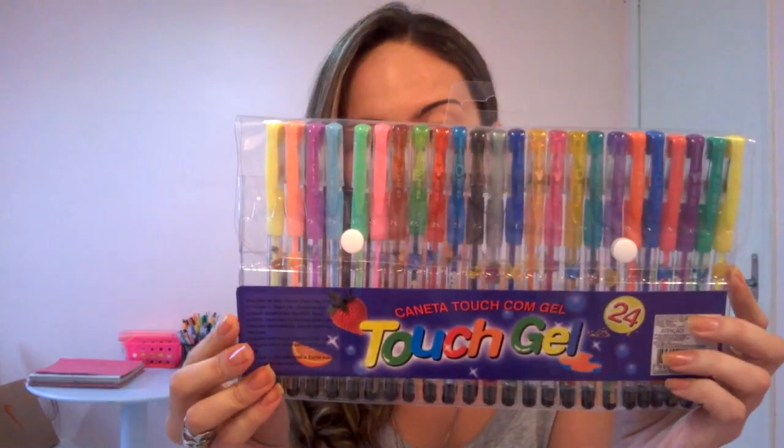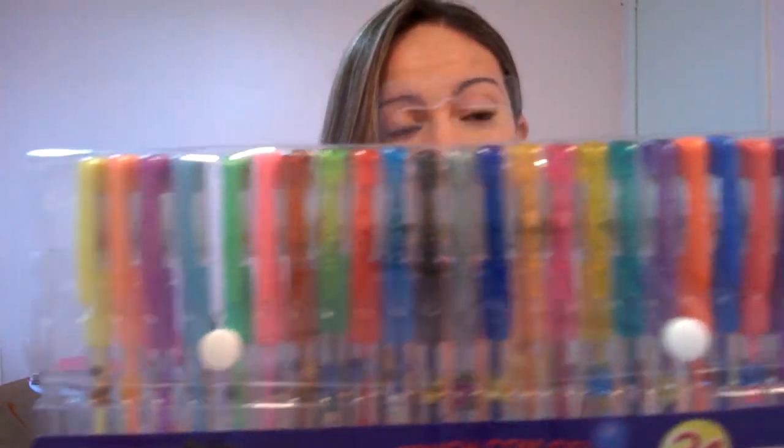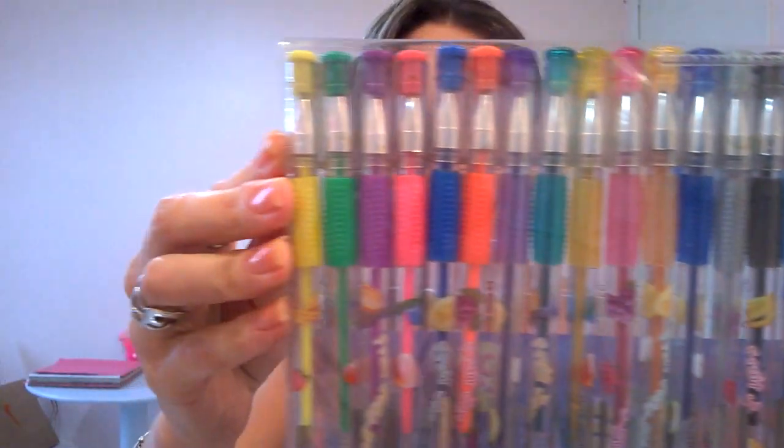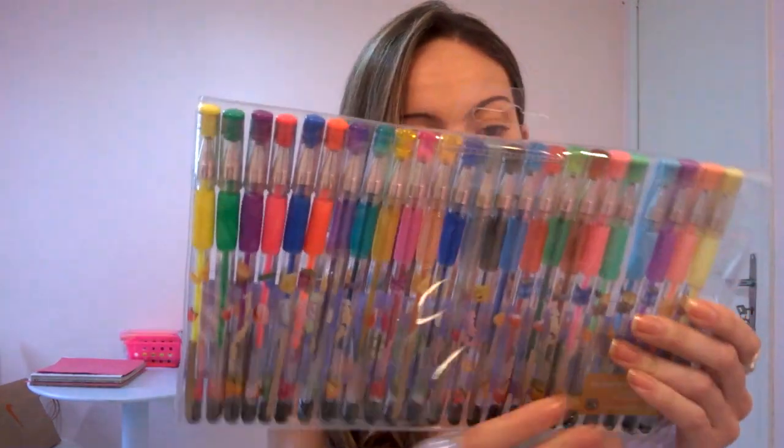A última coisa que eu comprei lá no Armarinho Fernando, que foi uma das coisas que eu fui procurar na 25 mas só encontrei lá, foi esse kit gigantesco de canetinha gel. Vem 24 cores — tem opção de 12 e 6 cores também. Esse custou R$11,90, gente — muito barato. Vem muita cor legal. Eu não testei, então foi por minha conta e risco. Algumas delas têm glitter, outras não. Por isso eu também comprei a da Giotto, porque eu queria muito canetinhas com glitter. Tô louca pra testar isso aqui!